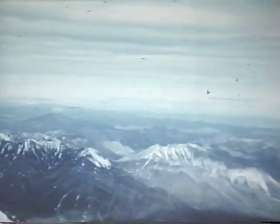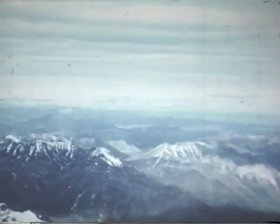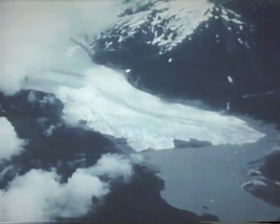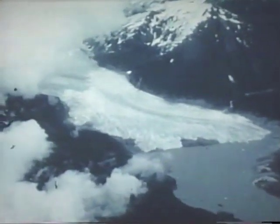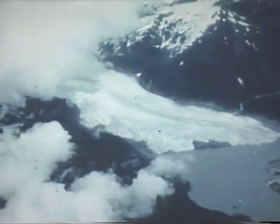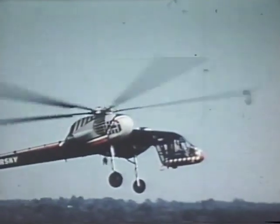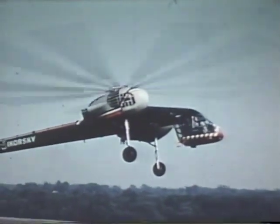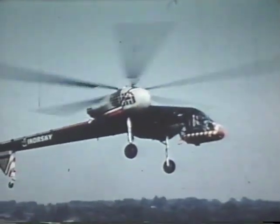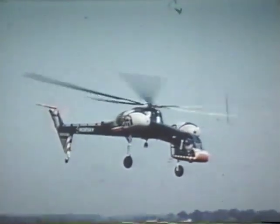But the problem always has been how to land men, machinery, and supplies where there is no runway, nor even a clearing in the trees. Here is the answer to that problem: the crane helicopter, or sky crane, aptly called a universal transport vehicle, able to deliver the goods anywhere.